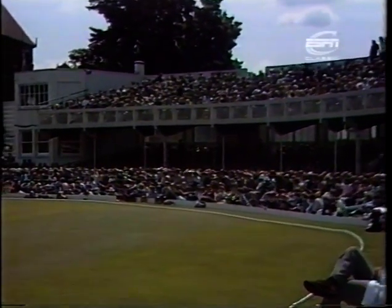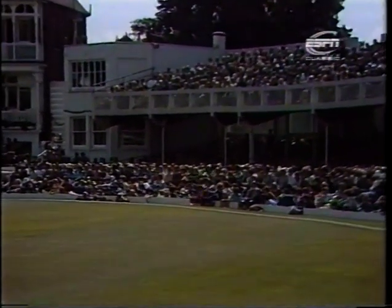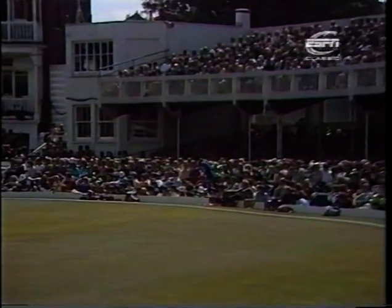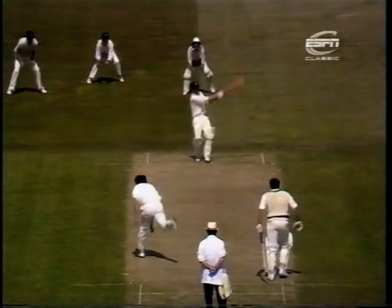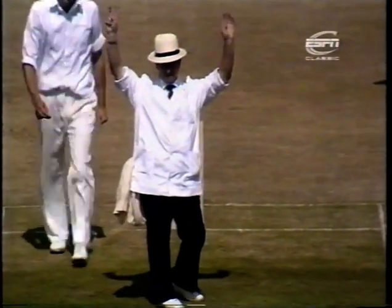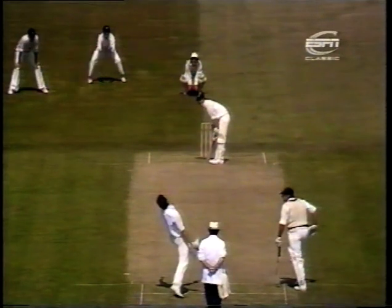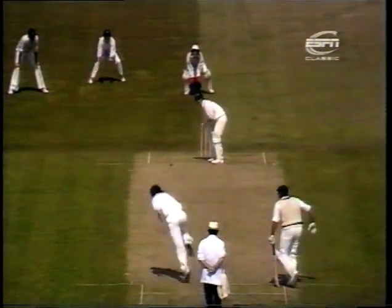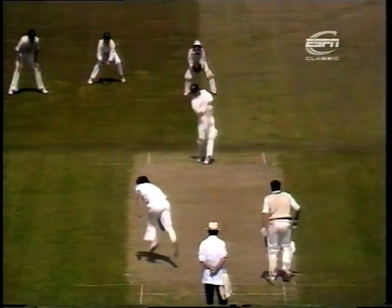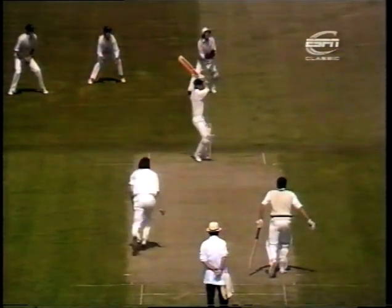It's a very good crowd in so far, some sitting on the grass, but pretty much a packed house here. Splendid shot - superb piece of timing. Six runs to Ian Davis. Lovely, beautifully timed hook. Got it away in front of square leg and into the crowd.